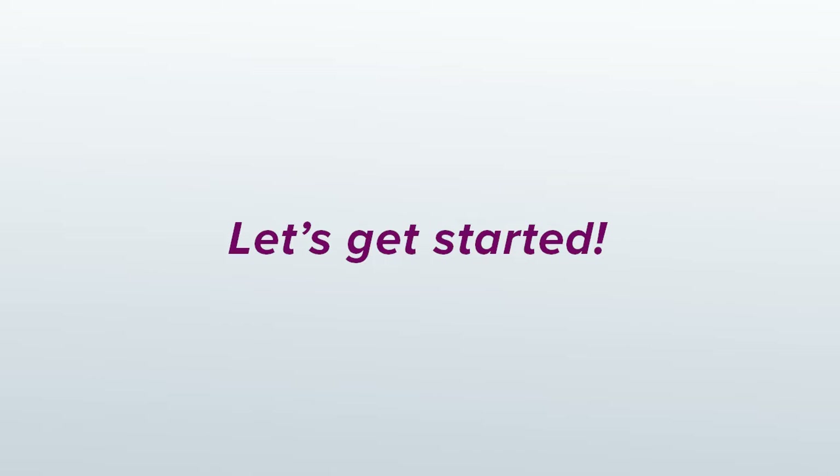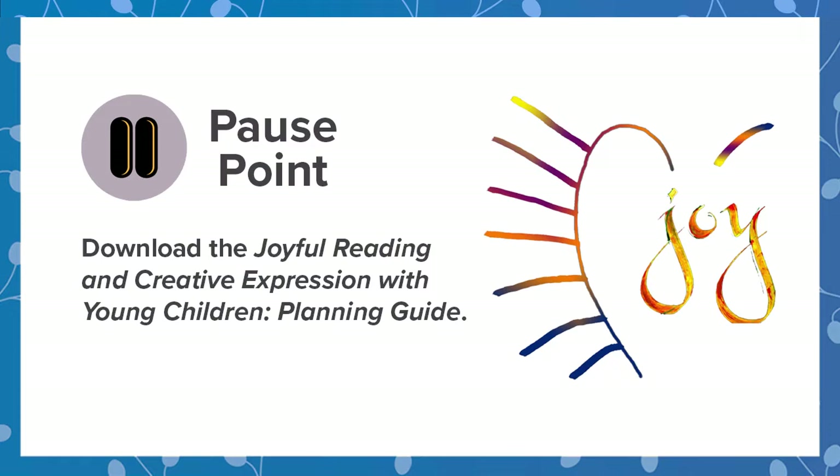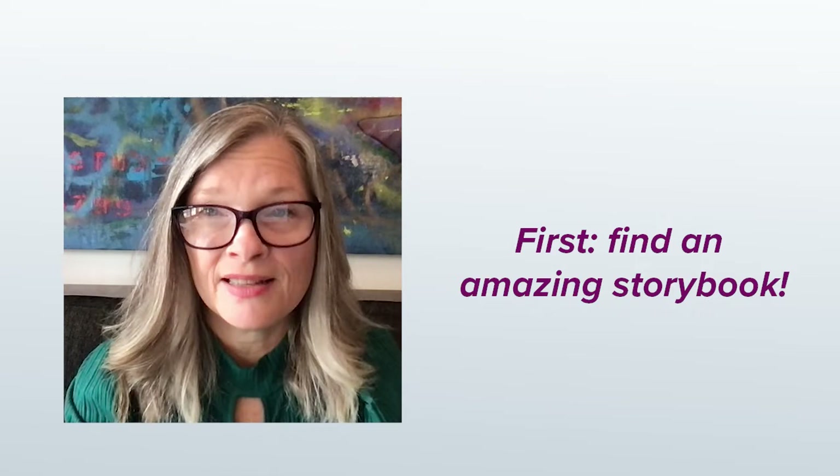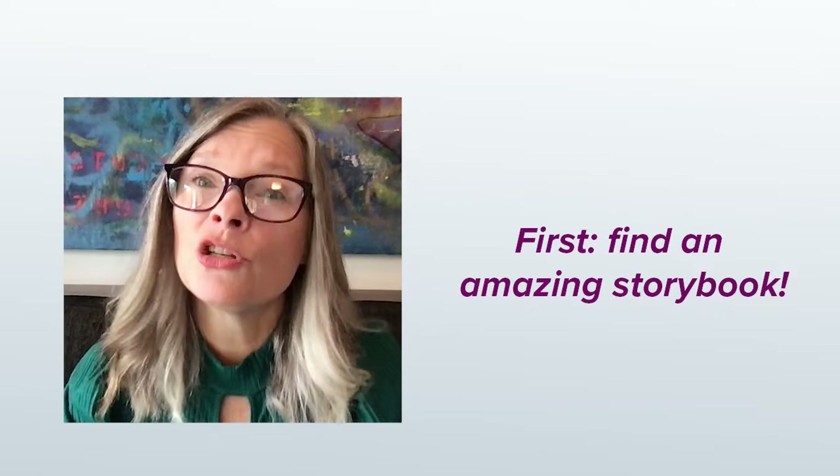I hope you're as excited as I am to jump into some joy and creativity. Let's get started. The first step in planning joyful reading and creative expression activities is to find an amazing storybook that's worthy of your planning time and the children's learning time.